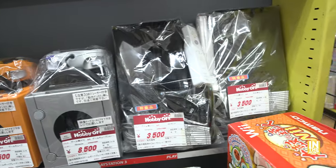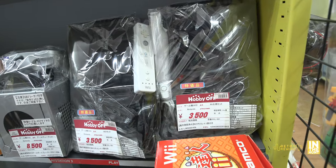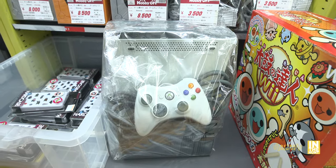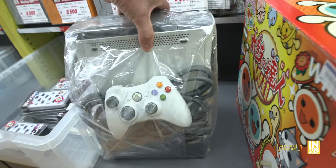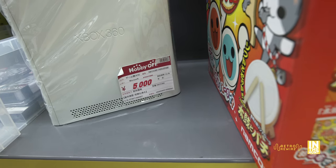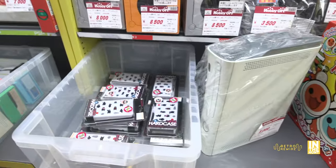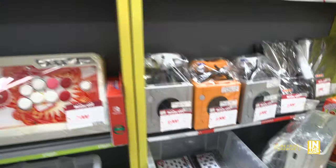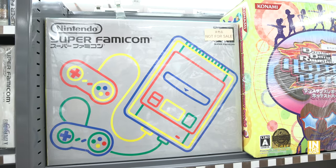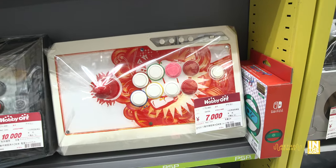Next to that we have the Wii U — a fantastic system, short-lived but definitely cool. Below that is an original-design Xbox 360 for $50. I like the design but I don't really trust it because of the Red Ring of Death issue. With the exchange rate it's a little lower if paying in dollars — Hard Off actually accepts US dollars, though you're at the mercy of their exchange rate.